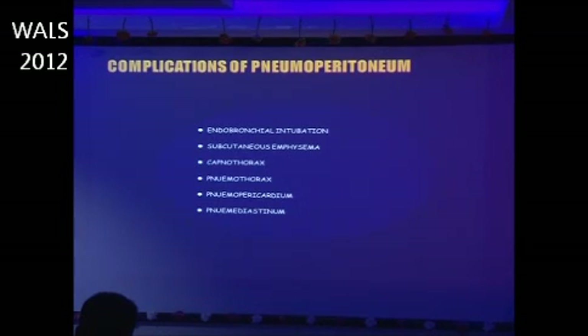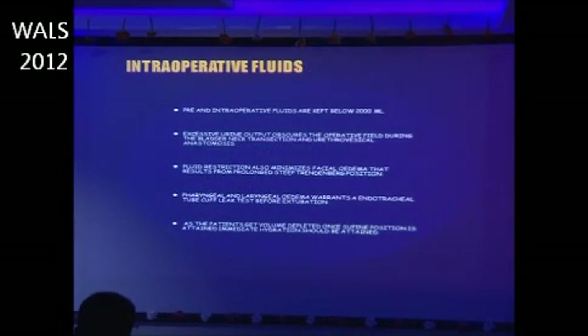The complications of pneumoperitoneum include endobronchial intubation, subcutaneous emphysema, capnothorax, pneumothorax, pneumopericardium, and pneumomediastinum. Intraoperative fluids are used judiciously — pre- and intraoperative fluids are kept below 2000 ml.